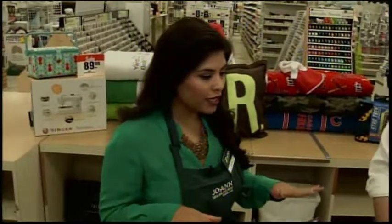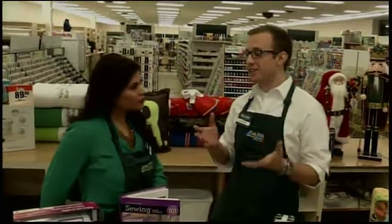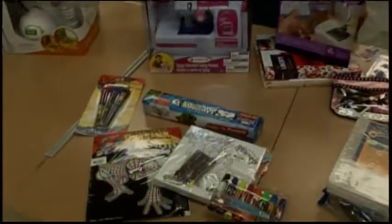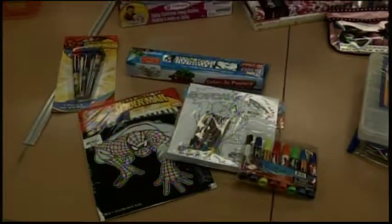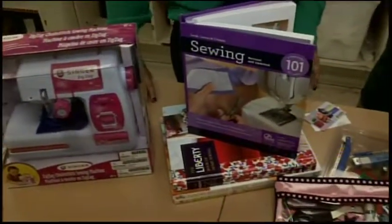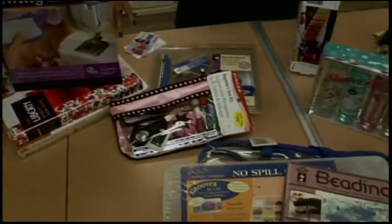So earlier we showed you how to make a no-sew blanket, but now we are making another present. Here we have a collection of items — and yes, it just looks like a collection of items. But once you put it together, you've got a starter kit for someone who really wants to get into crafting, drawing, painting, or whatever it might be. It's nice because you put it together yourself, so you put thought into each of the items you select. It's kind of like the idea of building your own gift basket.